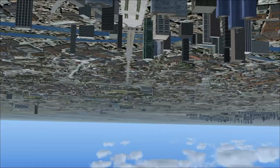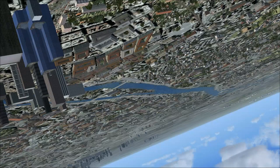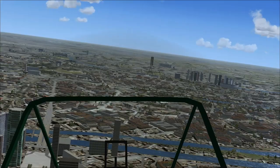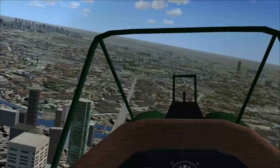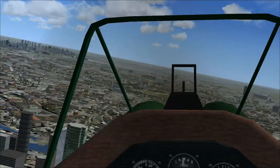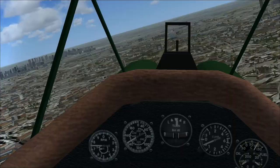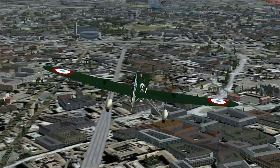There's the ground. There we go. We'd be awesome. So there we go — this is the Dewoitine D.501. It's a fun little interwar years aircraft.